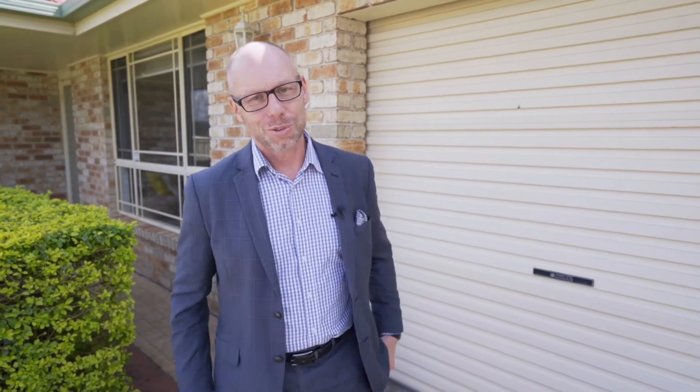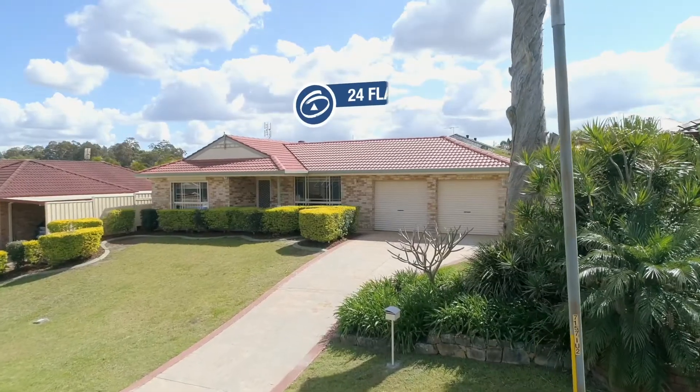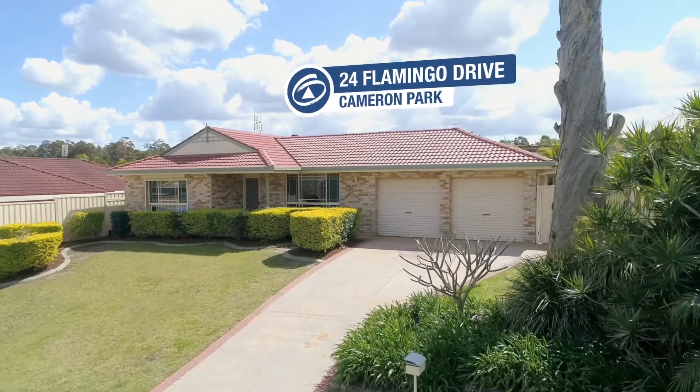Hey guys, I have just listed the most delightful home that will tick all the boxes that you've been looking for. This is truly a sensational home. I'm Troy Duncan, Principal of First National Lake Macquarie, and welcome to 24 Flamingo Drive, Cameron Park.